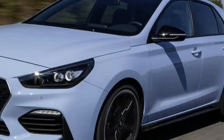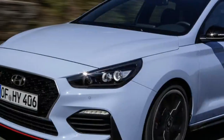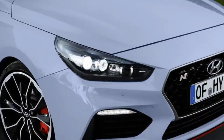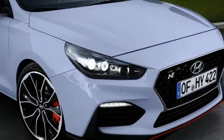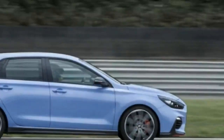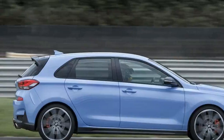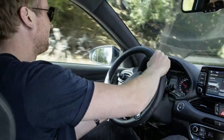Hyundai i30 N 2018 Reviews. What is it? The i30 N is the first hot hatch from a marque with a full works entry in the World Rally Championship, and therefore something to be taken very seriously indeed. That Hyundai's aim has been to cram in as much performance for the least possible cost to buyers should also have your ears pricked up.